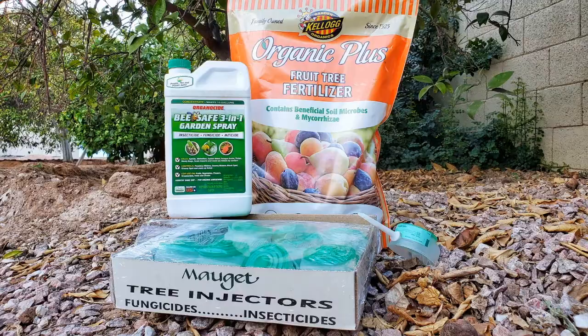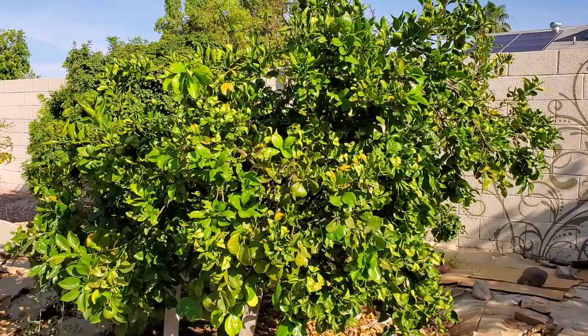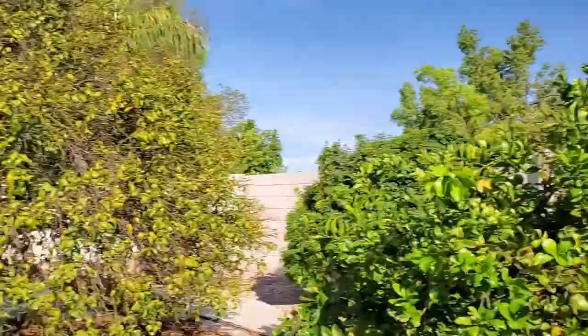Virtual high five to you for looking into this and not just writing it off. There are three main products we're now using to treat all four trees: an oro blanco grapefruit, an Arizona sweet orange, a Turaco blood orange, and a tangerine. Each tree reacted a little differently to each product and each application.